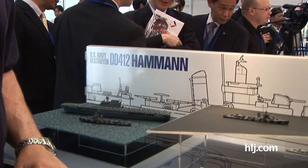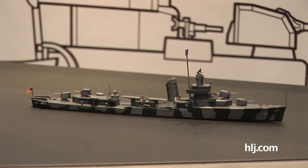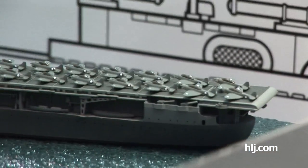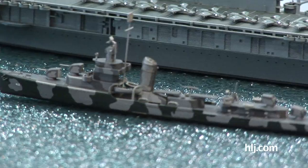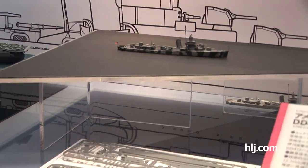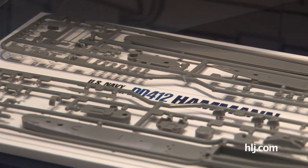Here at the Tamiya booth, checking out a new ship kit. This is a 1/700 scale kit — rather small — the U.S. Navy destroyer Hamann DD-412. It played a big role in the Battle of Midway, supporting the aircraft carrier Yorktown in that World War II battle. This is coming out in July. It builds into a Waterline model, and here's the sprue breakdown. For you Waterline World War II ship modelers out there, another great kit in 1/700 scale from Tamiya.